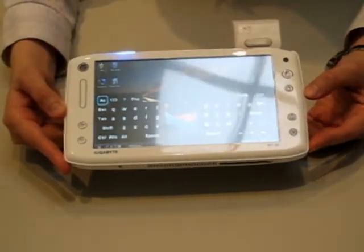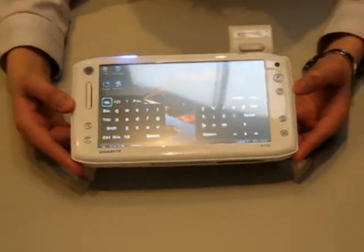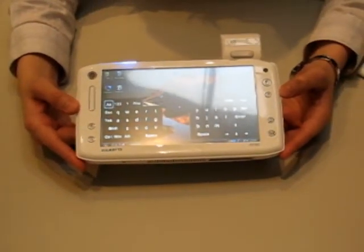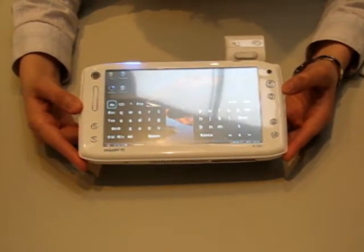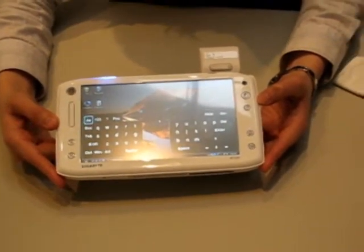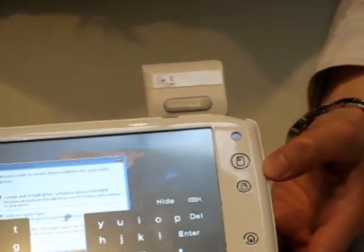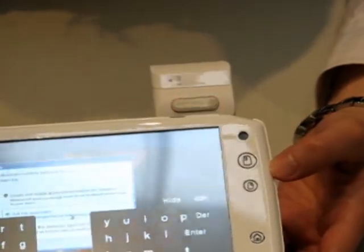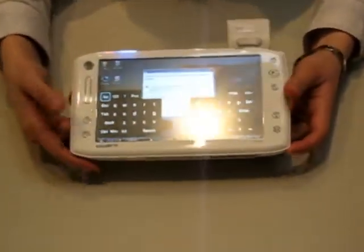GIGABYTE will launch the N700 this year, and this product is a combination Ultramobile PC. So there's Bluetooth, Wi-Fi, GPS module bundle, and HSDPA 3.5G will be through the Express card. WiMAX will also be through the Express card. And there's a virtual keyboard, like a software keyboard.